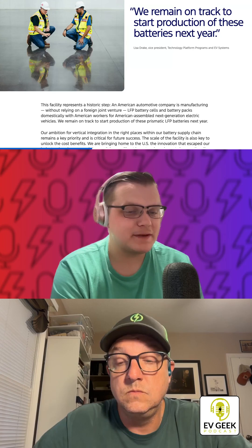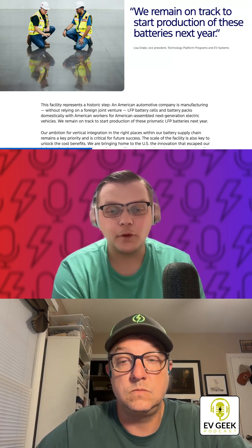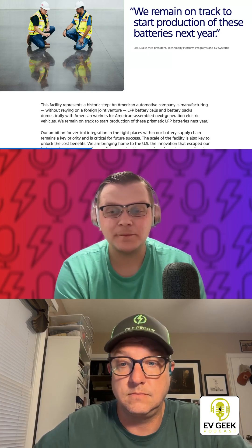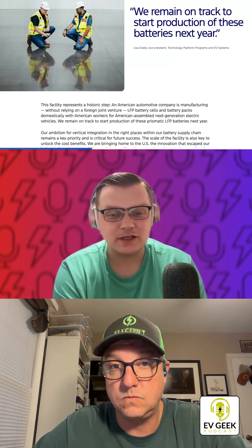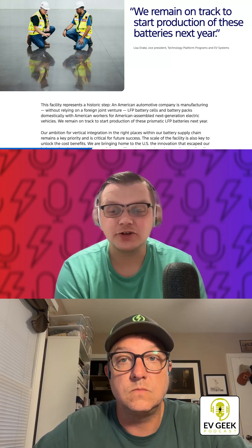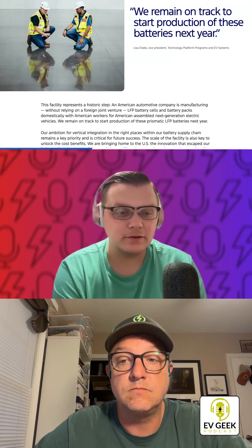Ford is expecting this LFP plant to be the secret sauce behind their upcoming cheaper vehicles. Ford has also stated that their new low-cost EV platform will support eight different body styles that include truck, crossovers, sedans, etc. Their first EV on this platform is expected to be a truck similar in size to the existing Ford Ranger.